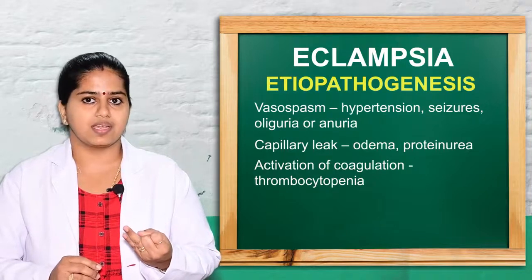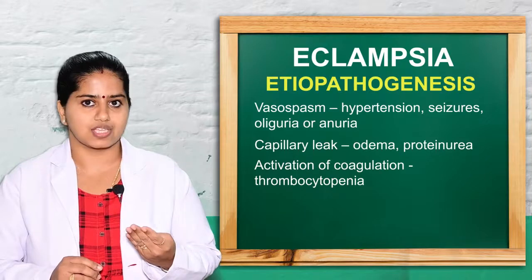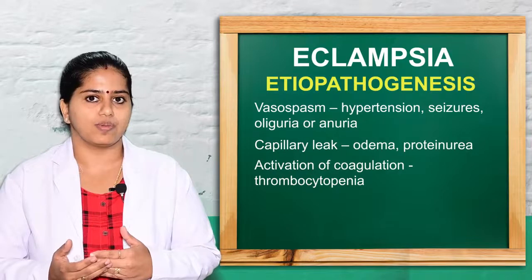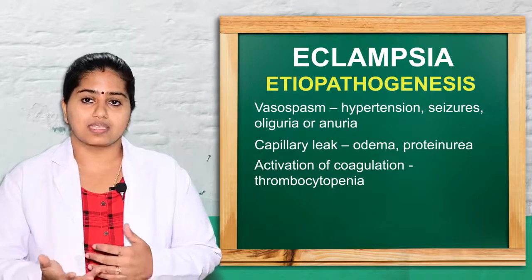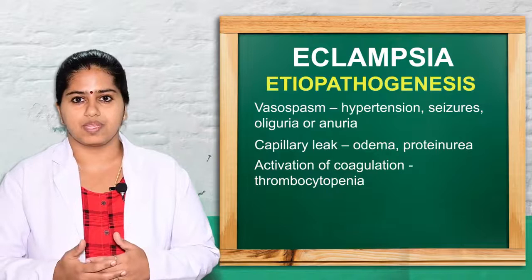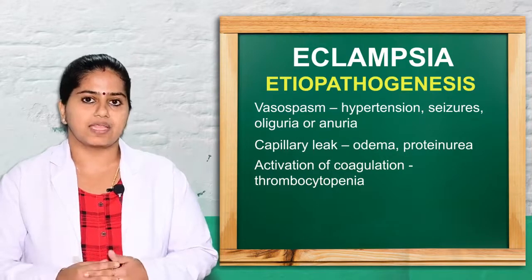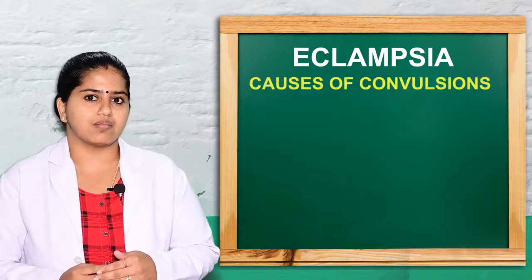Vasospasm leads to hypertension, anuria, seizures, and liver and renal ischemia. Capillary leakage results in edema formation, excessive protein loss through urine, and hemoconcentration with thrombocytopenia — blood coagulation disturbances. These are the major etiopathogenesis behind eclampsia.